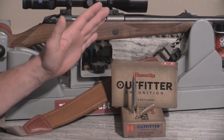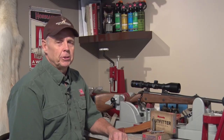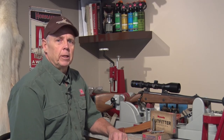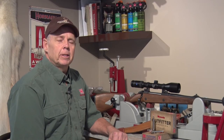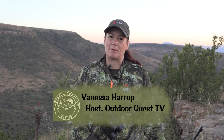This Outfitter ammo and the GMX have been a real game changer for the 375 H&H on plains game, and they're more than adequate for dangerous game as well. Let's join Vanessa in South Africa on an eland hunt. I'm Vanessa Harrop and we're on the Eastern Cape of South Africa, hunting with Ray Kemp and Tia Douglas of Lelapa Safaris.